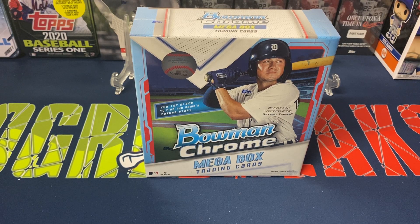Hey everybody, Ogre here again for Ogre Breaks doing a little box opening. I got one of the mega boxes of Bowman Chrome 2021 baseball — one of my favorite products every year. I always like any Bowman products as well as any chrome products when it comes to Topps products, so Topps Chrome, the Sapphire, all those — I love those cards personally.